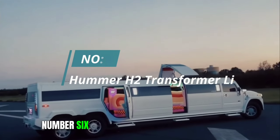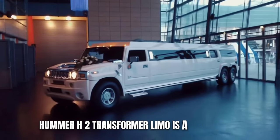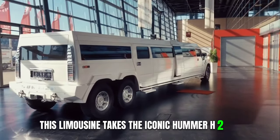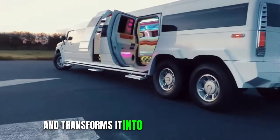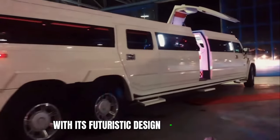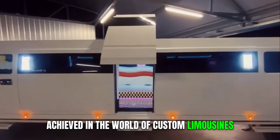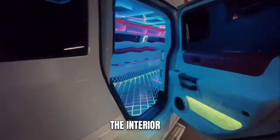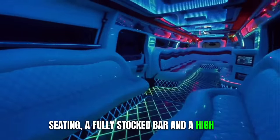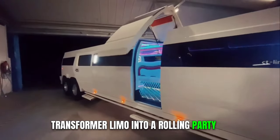6. Hummer H2 Transformer Limo. The Hummer H2 Transformer Limo is a head-turner wherever it goes. This limousine takes the iconic Hummer H2 SUV and transforms it into an attention-grabbing masterpiece on wheels. With its futuristic design and impressive length, it's a testament to what can be achieved in the world of custom limousines. The interior is equally impressive, featuring plush leather seating, a fully stocked bar, and a high-end audio-visual system that turns the H2 Transformer Limo into a rolling party on wheels.